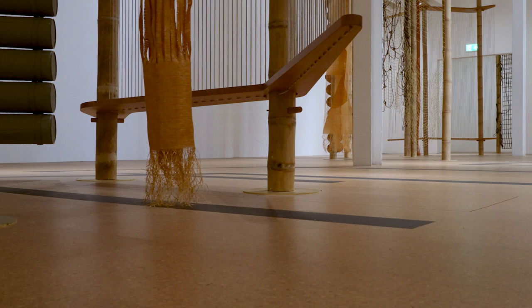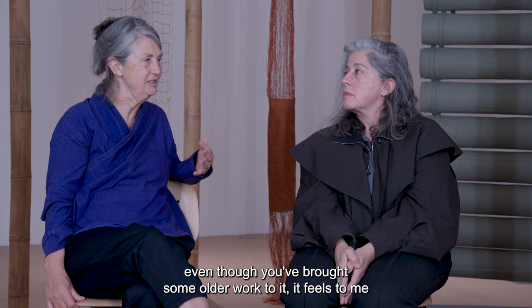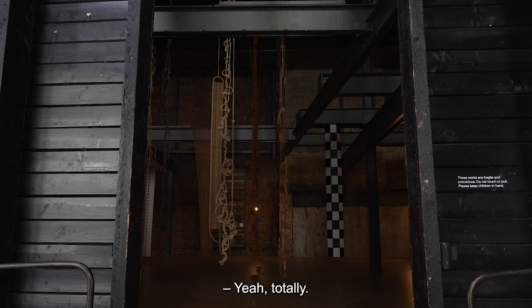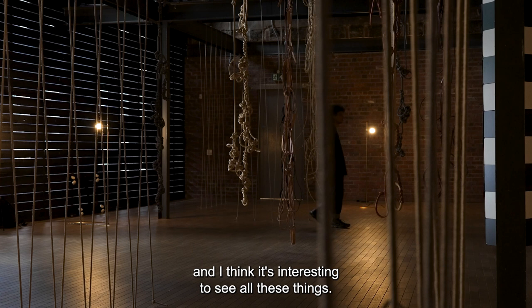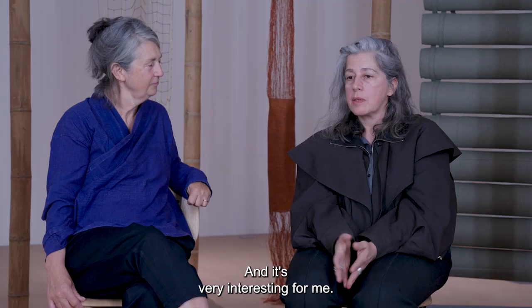Even though you brought some older work to it, it feels just as much an experiment as any of the other projects. I hope it has felt like that. I've never installed so many hanging sculptures together, and I think it's interesting to see all these things — they have another life here, a different life than they had before. It's very interesting for me, it's like making new work as well.